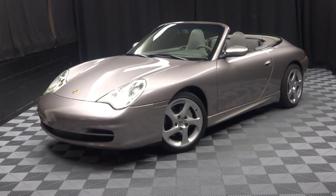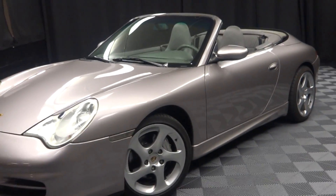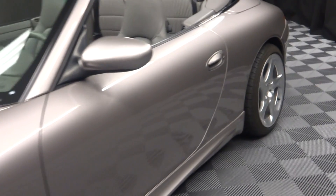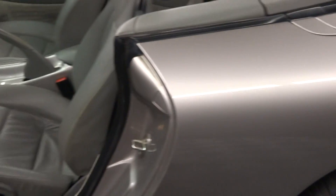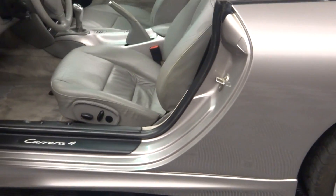Hi car shoppers, welcome back to Lexus of Wilmington. Just out in our inventory, this is a 2003 Porsche 911. This one is kind of like a silver, almost like a champagne color.